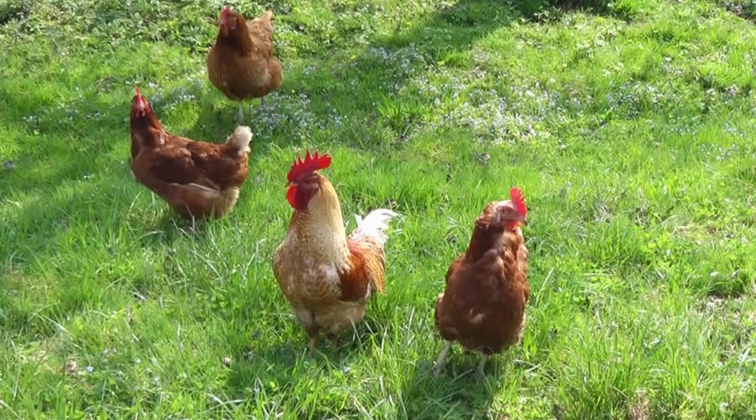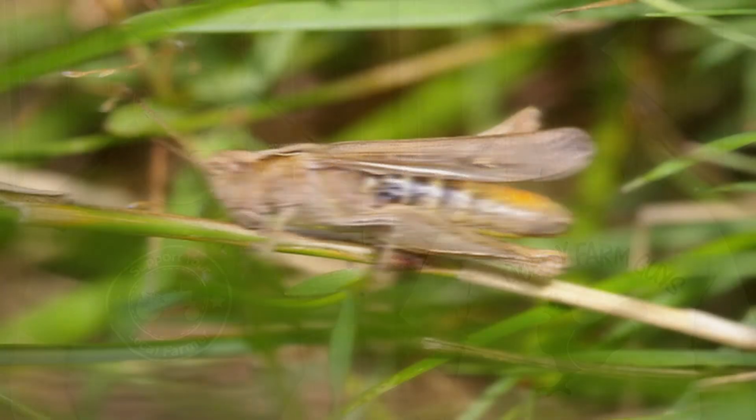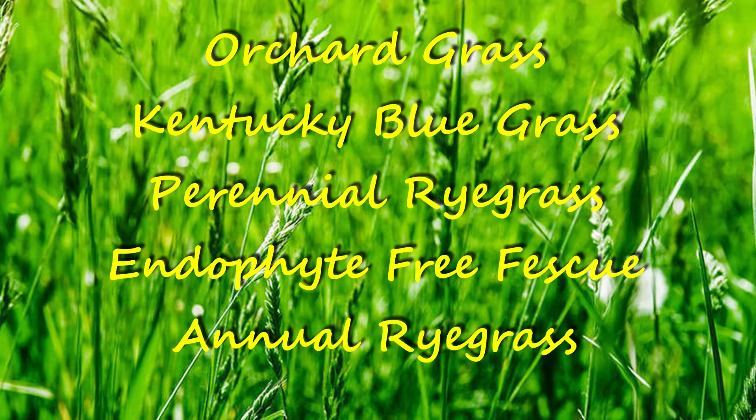We'll start with the grasses. While chickens don't eat a ton of grass, grass is an important part of the mixture for a couple of reasons. In addition to providing edible young shoots containing significant amounts of carotene, vitamins C, E, and K, thiamine, riboflavin, niacin, and other nutrients, many grasses are resistant to the trampling, scratching, and biting that occurs in the pasture, providing some structure. Grass also provides habitat for many insects like grasshoppers that you want in your pasture. Common grasses include orchard grass, Kentucky bluegrass, perennial ryegrass, endophyte-free tall fescue, and annual ryegrass.